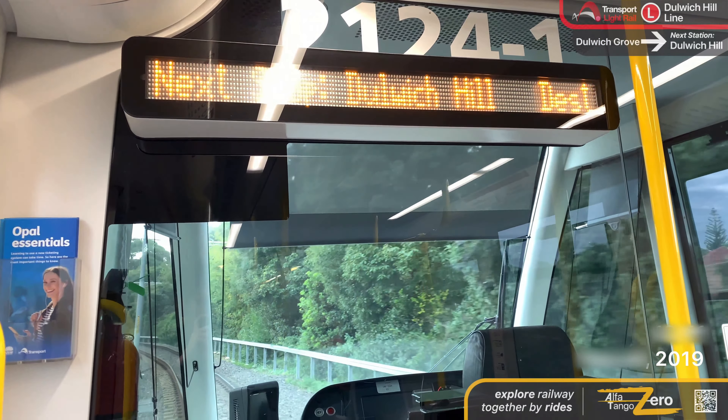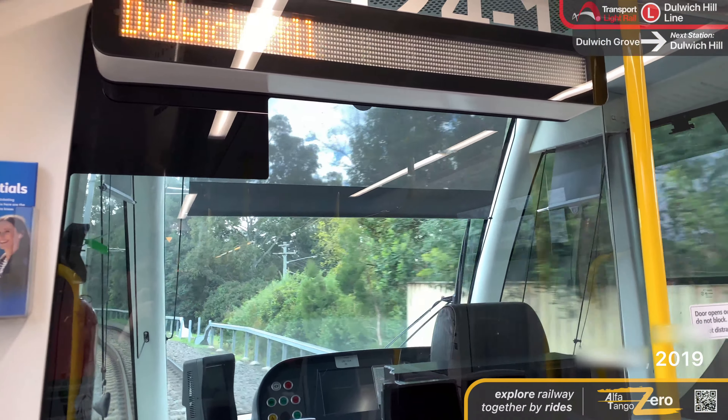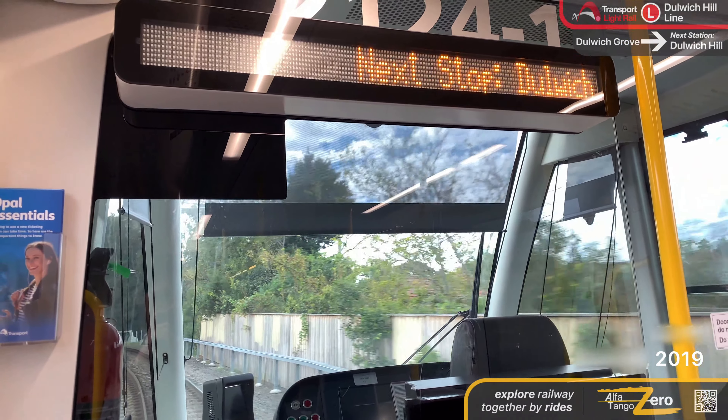The next stop is Exhibition Centre. Alight here for ICC Sydney, Peter and Exhibition Halls and Ian Thorpe Aquatic Centre.